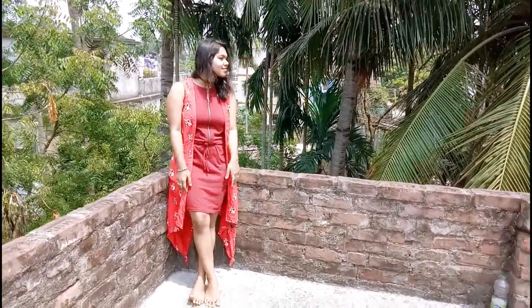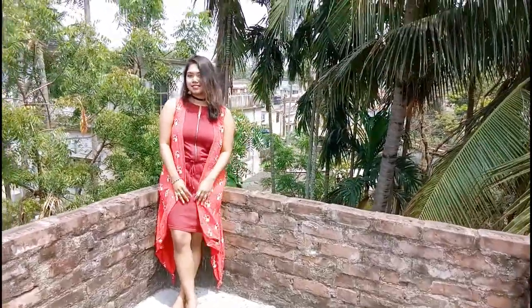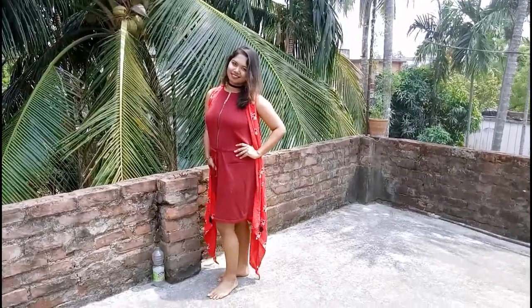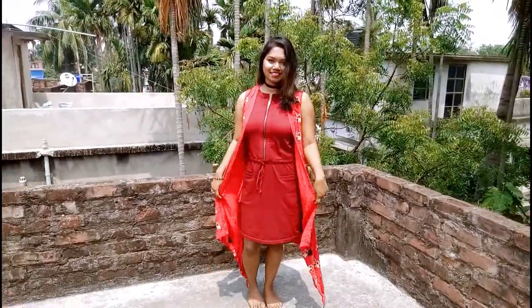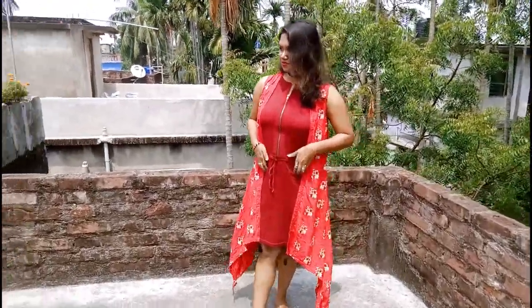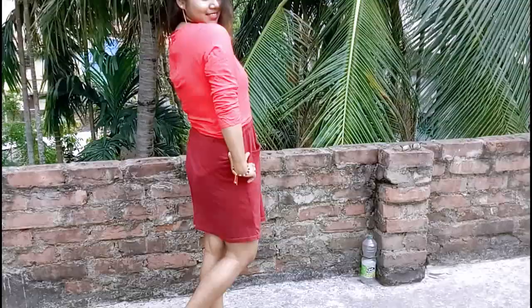In this next style I have paired my shift dress with a cool red shrug which is long enough to cover the whole dress. Moreover it looks so ethnic. I got this shrug from Myntra last year.